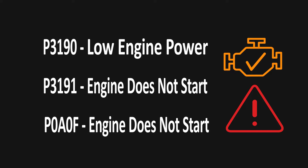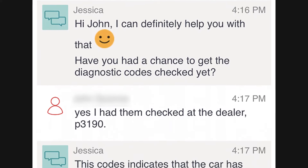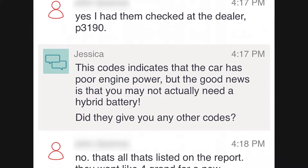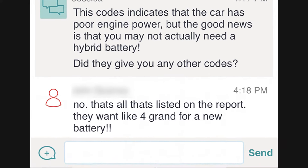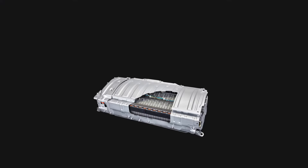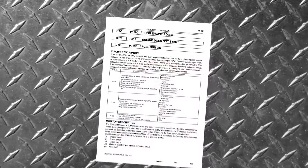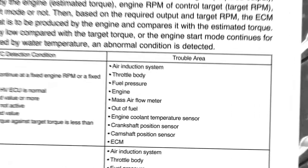Maybe once a week or so we get a call from a hybrid owner who has one of these three engine codes and has been told by a dealership or a shop that the hybrid battery is the culprit. While it is possible that the hybrid battery has failed, it may be due to a problem in the engine where the battery can't charge properly. Hybrid battery failure on its own will not cause these codes — Toyota's own repair manual confirms this.